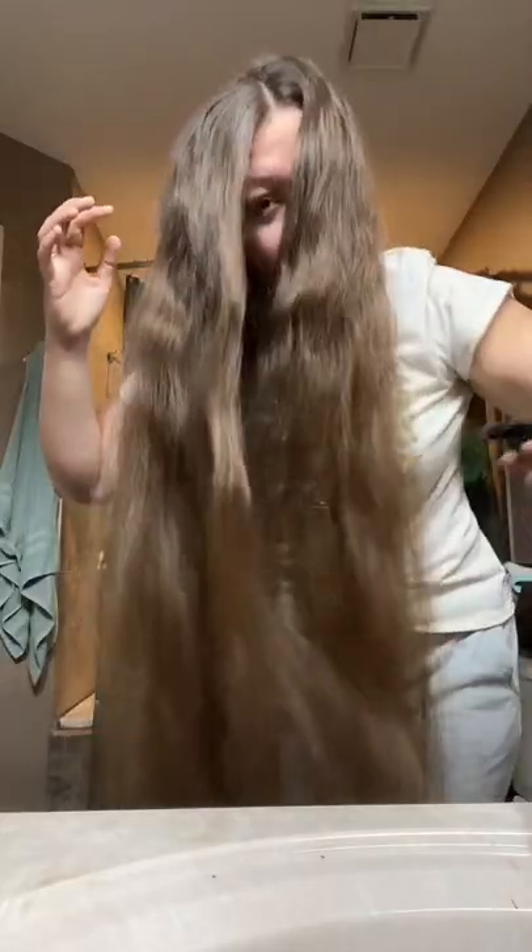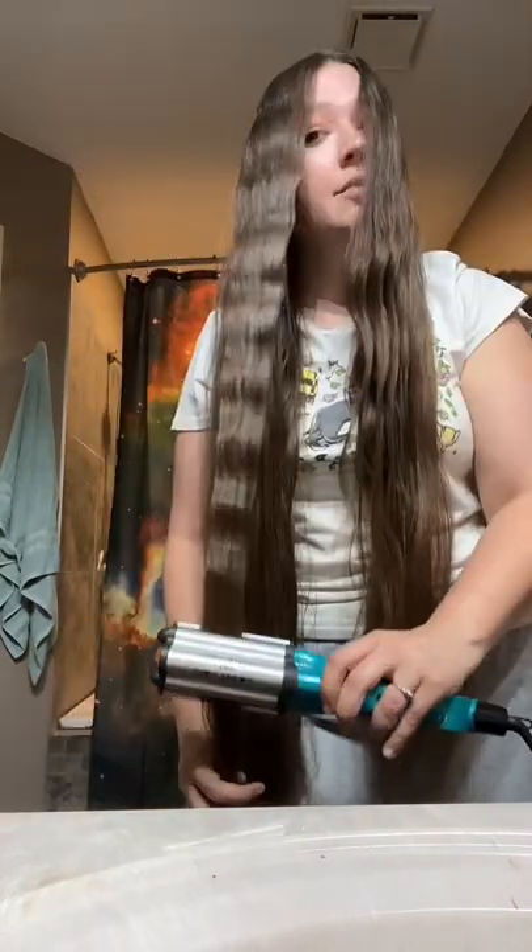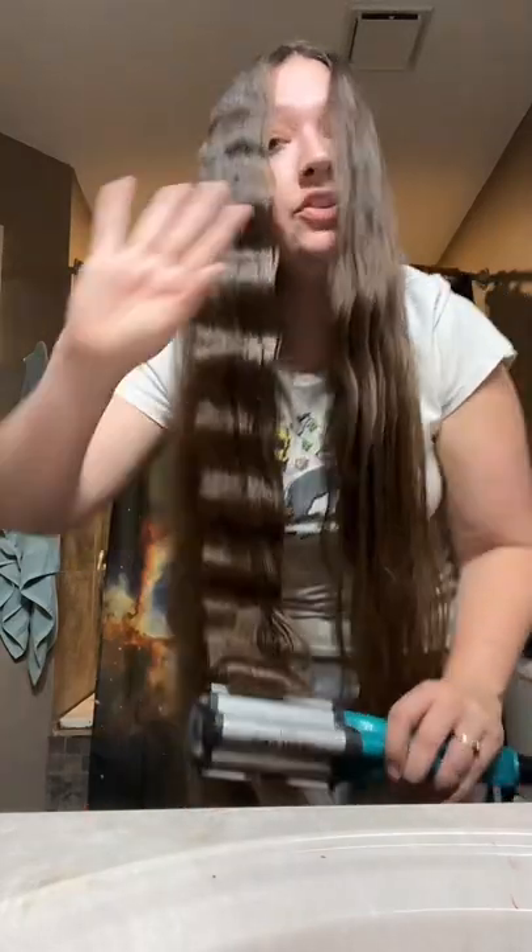Heat protection spray. If you're following my hair journey, you know that I hardly ever use heat in my hair. I stopped using heat in my hair whenever we first went into quarantine in 2020 and I just could not believe the difference. And you're probably thinking, but Holly, you're using heat in your hair right now.